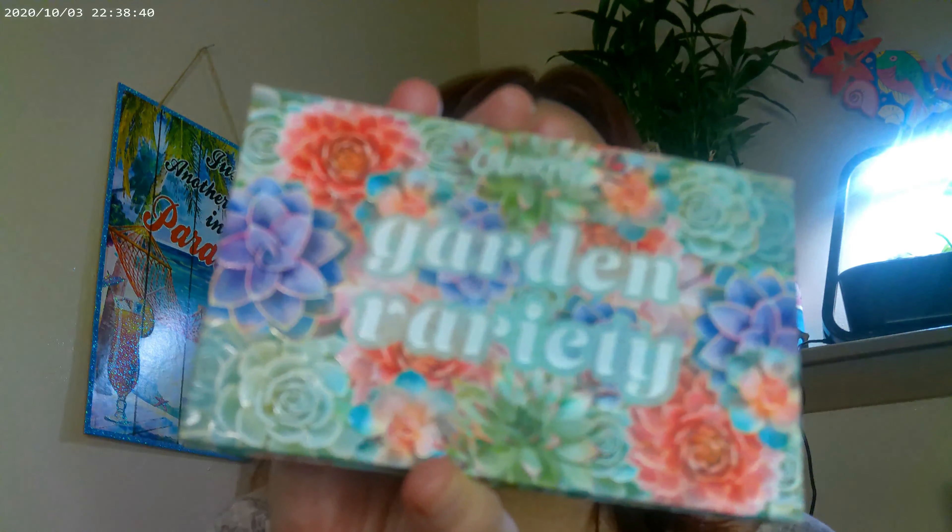I do a lot of my videos right after makeup application so I have to sit back and think about what I used. For eyeshadow it was Garden Friday by ColourPop — another really great palette, though I don't think it's available anymore. I used one shade on the inner corner, green on the lid, another shade on the outer lid area, and one shade under the brow.